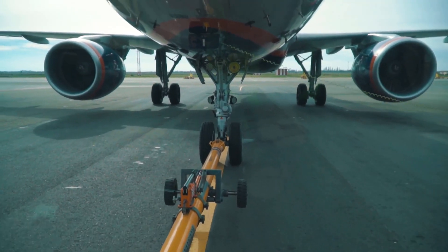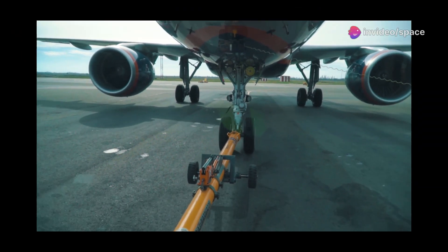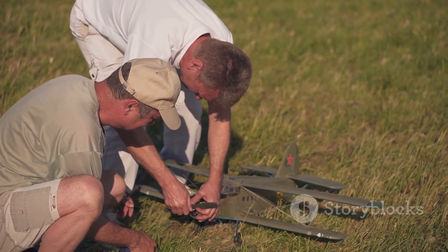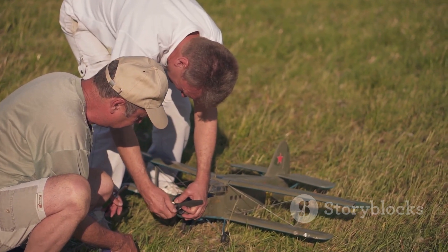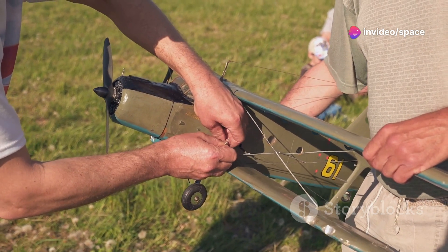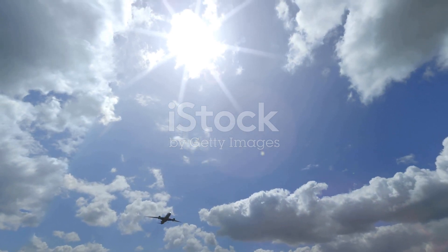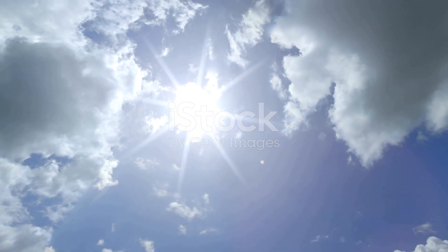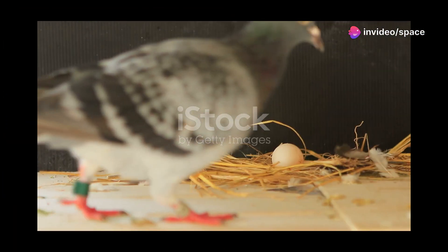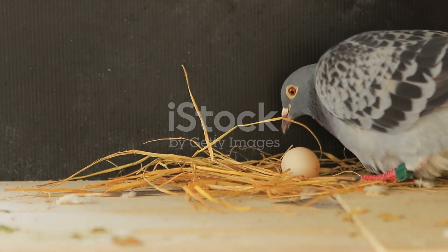You might be wondering how on earth they managed to get something this big off the ground. It takes more than a few rubber bands and a prayer. This beast is powered by multiple miniature jet turbines, each one capable of producing an astonishing amount of thrust — marvels of modern technology. It's like strapping a jet pack to a pigeon, only a million times cooler. The power and precision of these engines are truly remarkable.